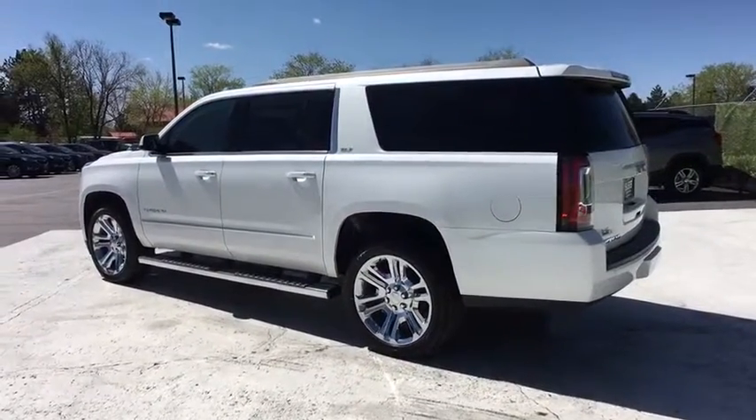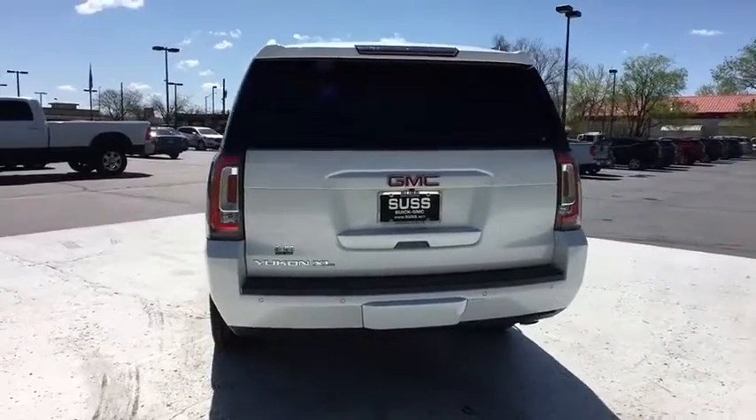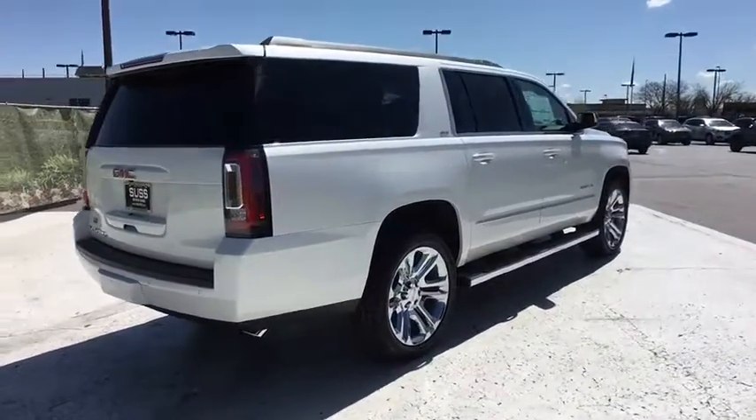Here are some of this vehicle's great options: running boards, remote engine start, power passenger seat, power liftgate, backup camera, keyless entry, navigation system, third-row seat, four-wheel drive.